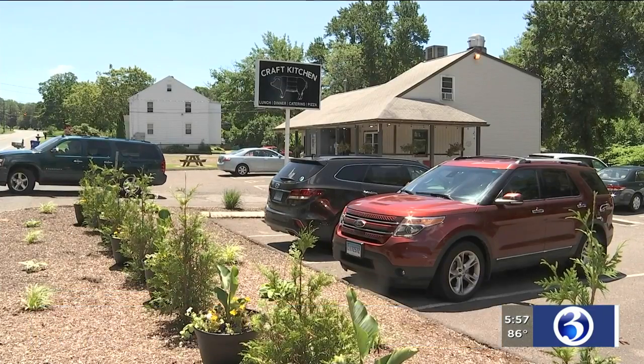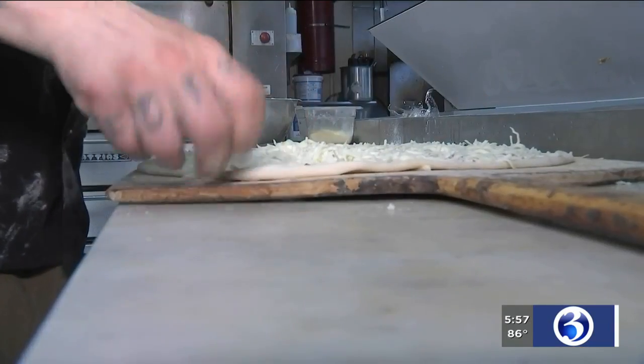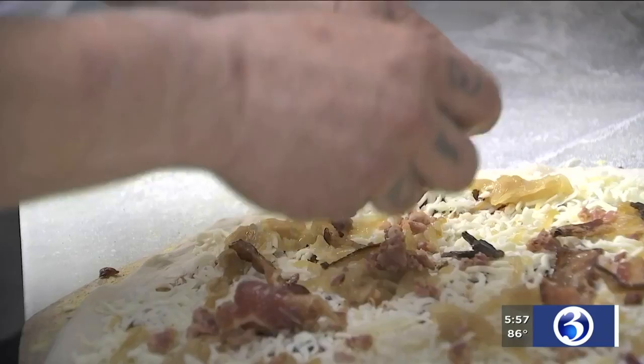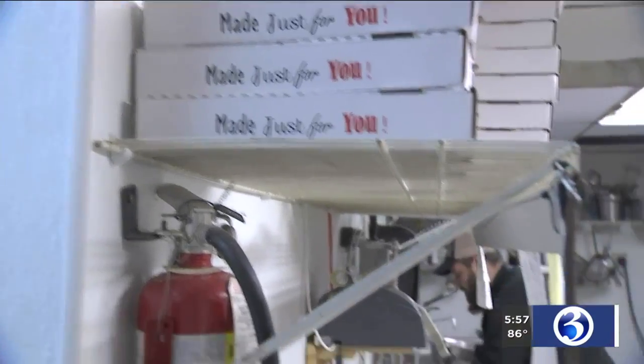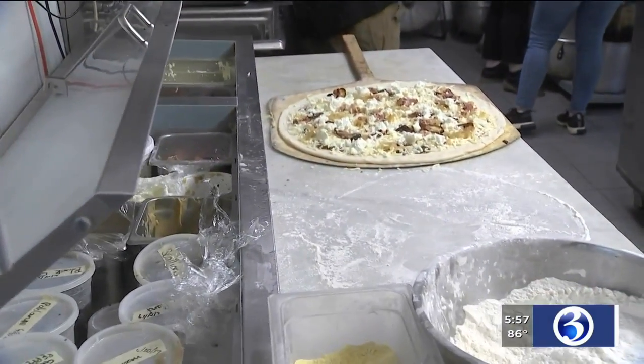He opened Kraft Kitchen in Southington in 2018, with many of the ingredients coming from local farmers. This includes ground beef and other ingredients from Southington. For Truss, the farm-to-table approach is an homage to his past: "My grandfather had a farm when I was a kid in Southington and we just kind of keep that tradition and heritage here."